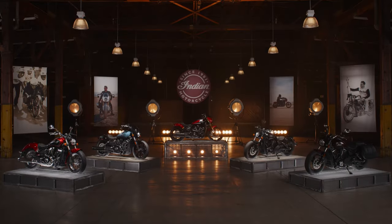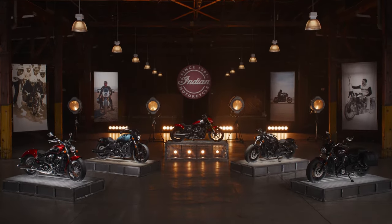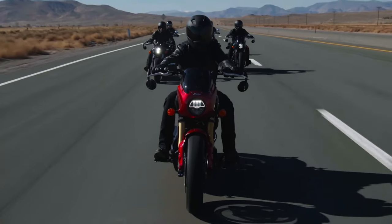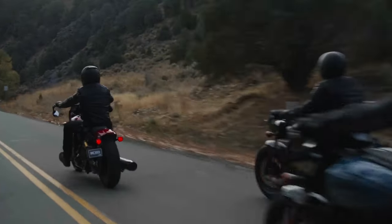Now that we've covered the major changes, it's time to delve into the details that set each model apart. We're about to take a closer look at the five distinct models and the three innovative technology trims that redefine what the Scout lineup can offer.